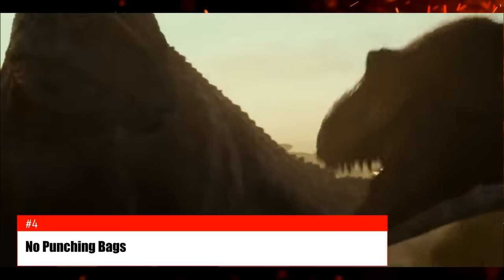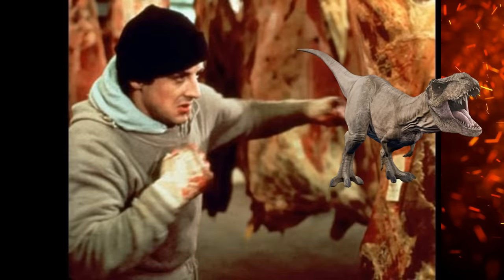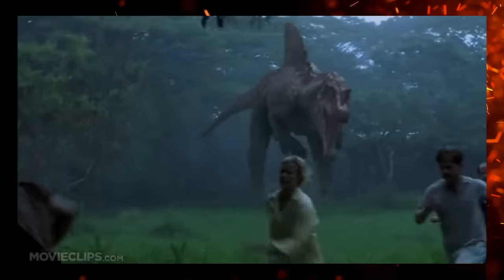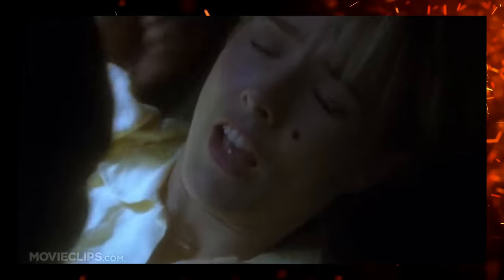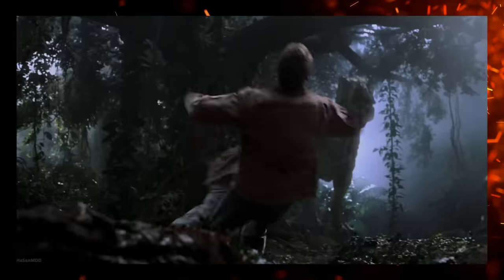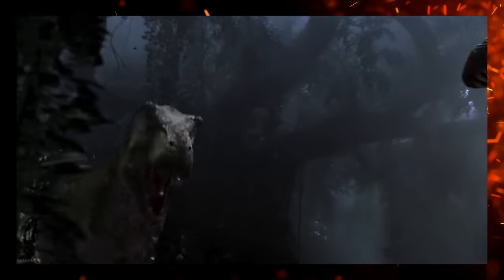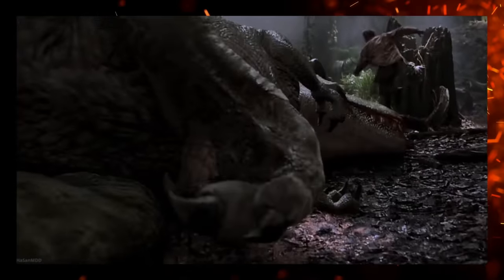One problem that occurs not only in the Jurassic series but in other paleo-media is using dinosaur punching bags. Let's say the writers want to introduce a new big bad theropod that chases our protagonists around. You want moviegoers to fear this new predator. So an easy way to accomplish that is to just have it slap around an already established threat — beating down one dinosaur so that the other can look cooler and more dangerous by comparison.